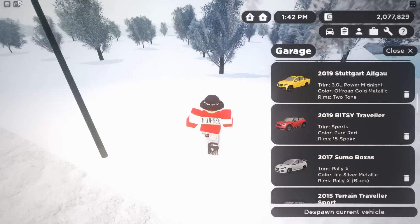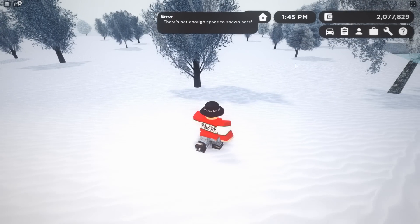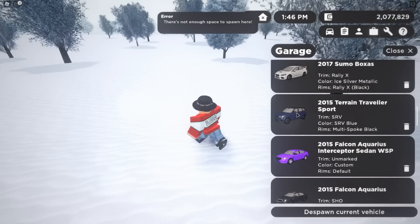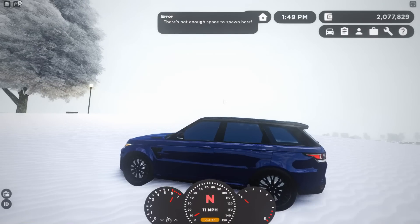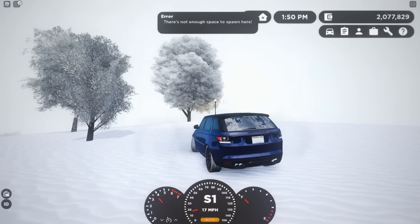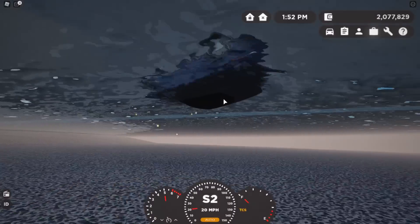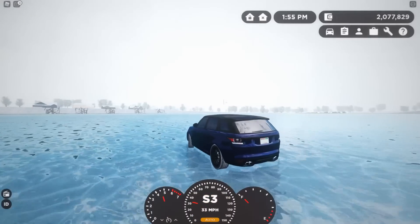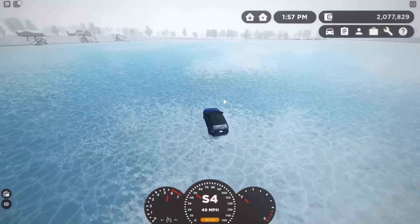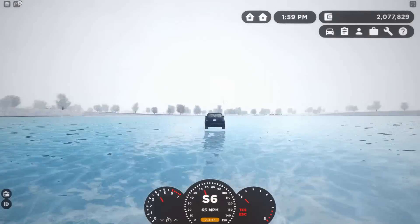We haven't driven the new Range Rover yet, so let's try this car. There's not enough space — this thing's probably gonna break anyway, we might as well throw it off a cliff! This car is actually amazing. Wait — can you actually break the ice and fall in the water? If so, that's kind of cool! Who needs roads — we can just test cars on the ice!